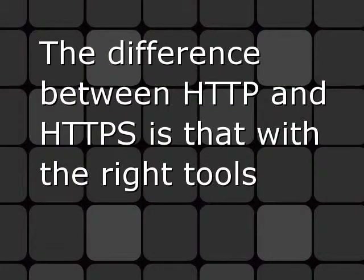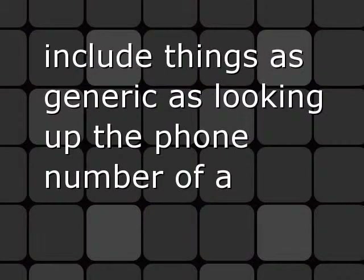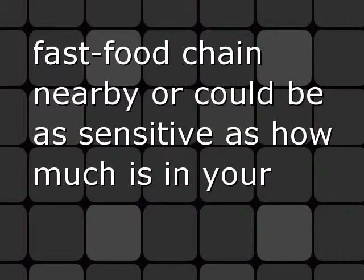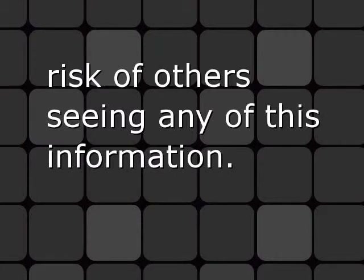The difference between HTTP and HTTPS is that with the right tools, anyone can find out where you're browsing and what you send. This can include things as generic as looking up the phone number of a fast food chain nearby, or could be as sensitive as how much is in your bank account. With a website served over HTTPS, you can decrease the risk of others seeing any of this information.